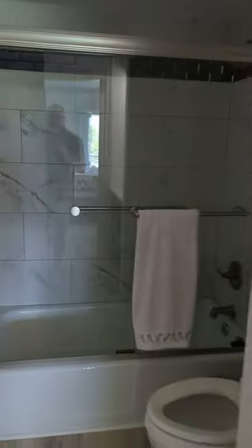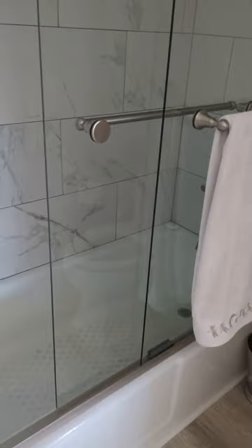The master bathroom has one sink, a stand-up shower tub, and a little linen closet with some towels.